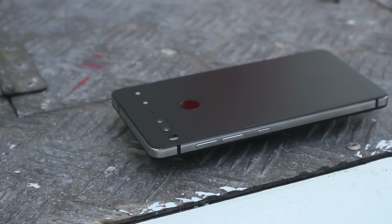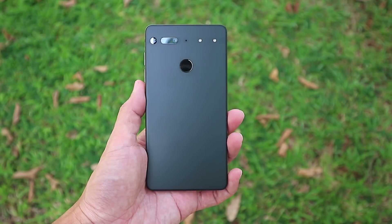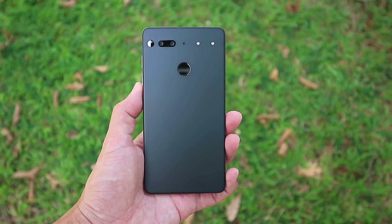Hey there, Alex here. Whenever I pick up the Essential phone again after not using it for a while, I'm reminded of just how nice it still is.